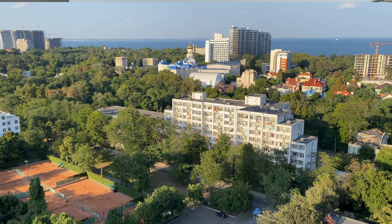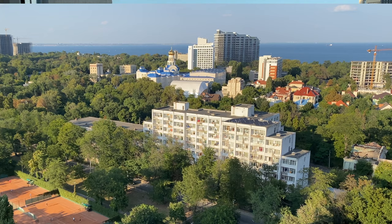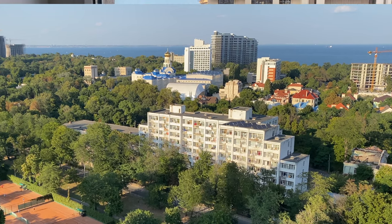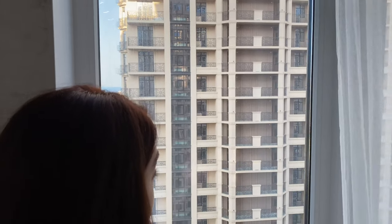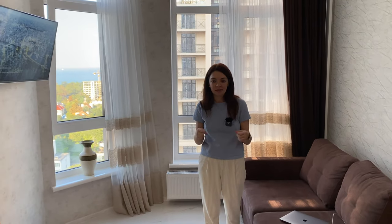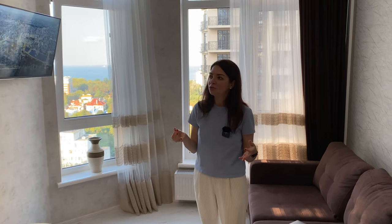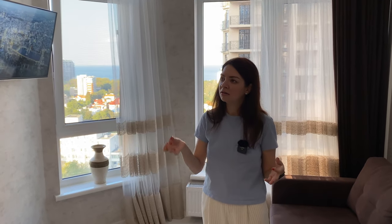We can see a tennis court, the city, a nice church, and obviously the sea — this is what you would pay top dollar for, it's just gorgeous. Just in front of us there's another building; the distance is not very small but not very big either. That's one of the main complaints locals have about Arcadia — that the buildings are so tight and packed, like there's no place to, as the saying goes, drop a needle.